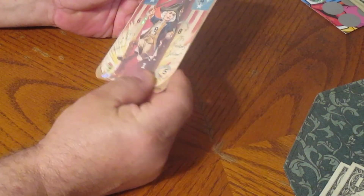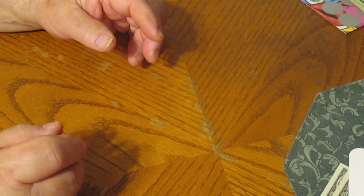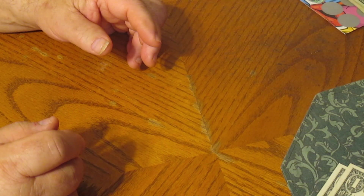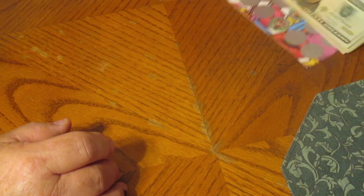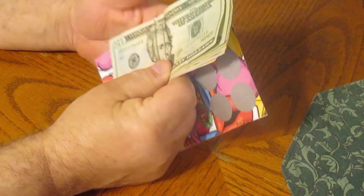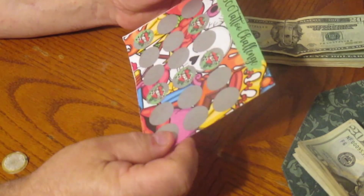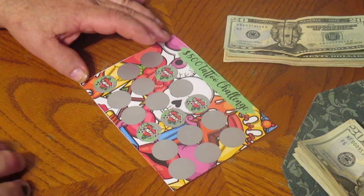I'll have to write on this later because the marker isn't writing — I have to get my other marker. We have $21, 22, 23, 24, $26 left. We can maybe scratch one more off, but if it's more than $26 then we're going to have to put an IOU in.